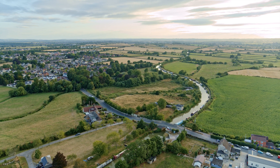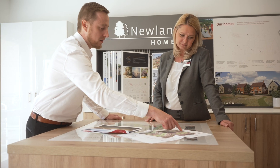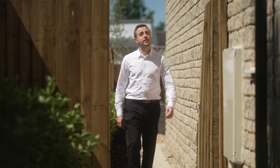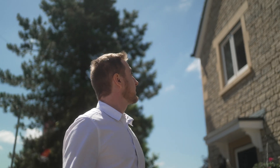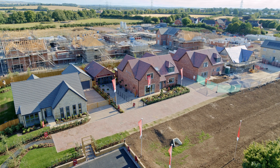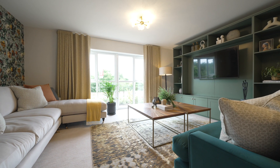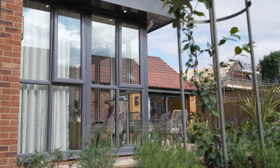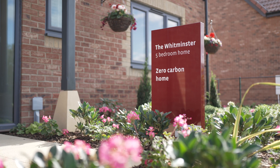At Newland Homes we are design-led in our approach. We look initially at the constraints and opportunities of each site. We have fundamental features which we look to incorporate into each of those developments, such as access and connectivity, orientation of buildings, and siting of buildings to maximise light. We also focus on providing biodiversity enhancements and generally trying to create a scheme which provides quality across all of our sites.